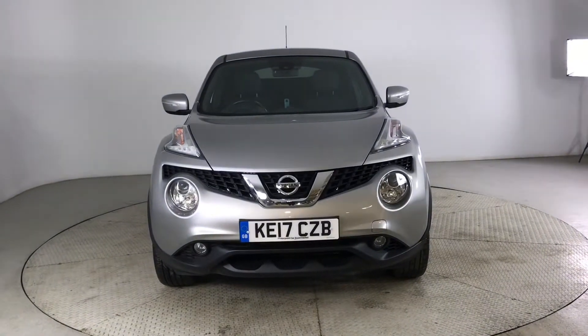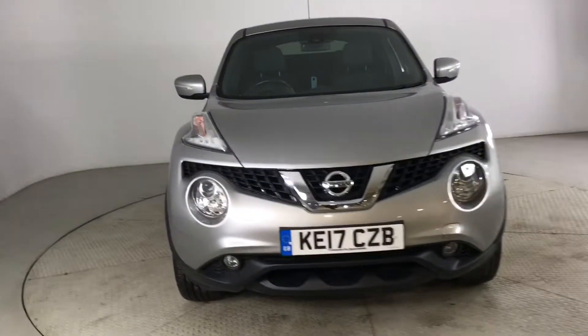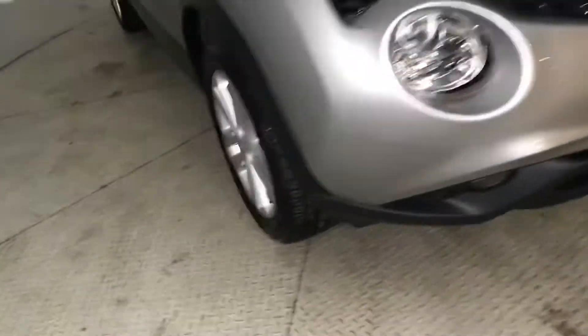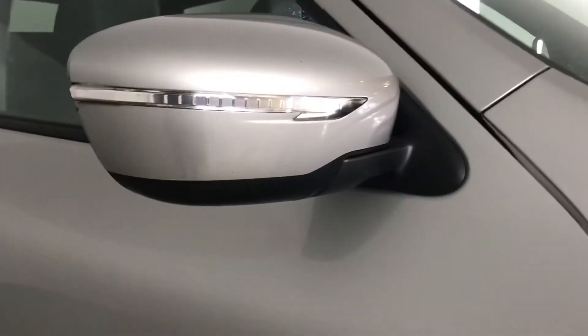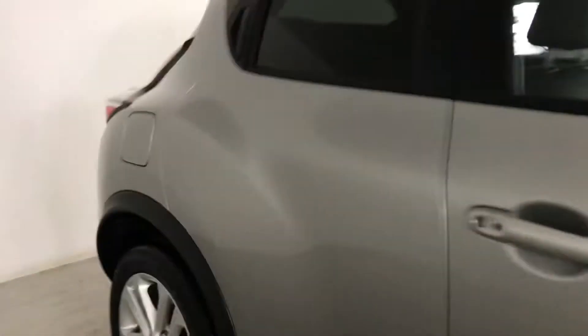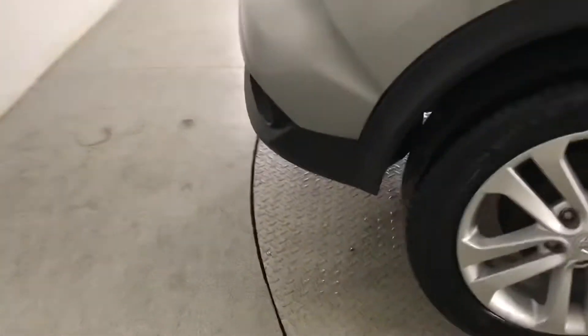Hello and welcome to HPR Motors in Preston. Here we've got this silver Nissan Duke for you. It comes with alloy wheels with badge detailing in the centre. You've got electronically adjustable door mirrors and integrated side repeaters. You've also got a reversing camera.